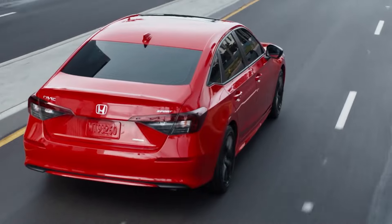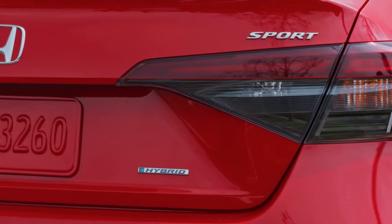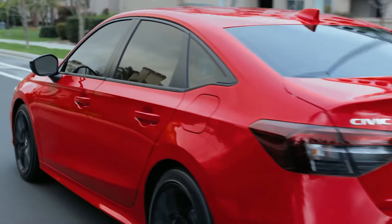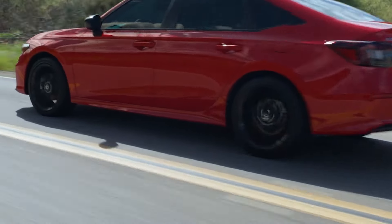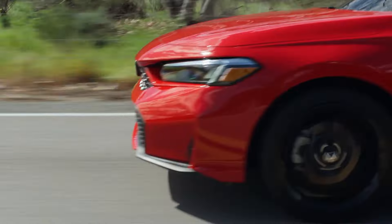The 2025 Honda Civic is priced starting at approximately $25,345 and can go up to $33,000 depending on the trim level and optional features. The Civic Hybrid is available in Sport and Sport Touring variants, offered in both sedan and hatchback body styles.